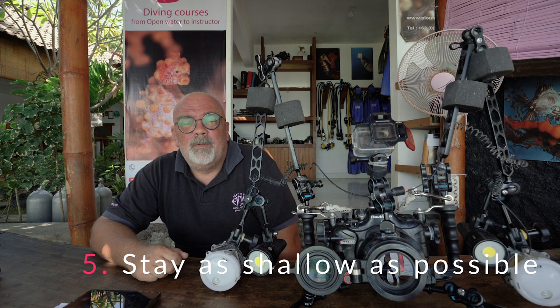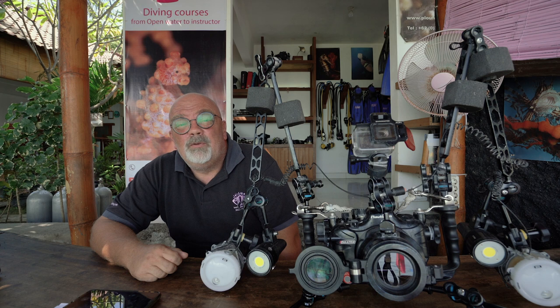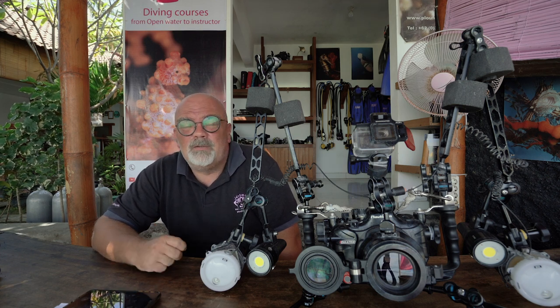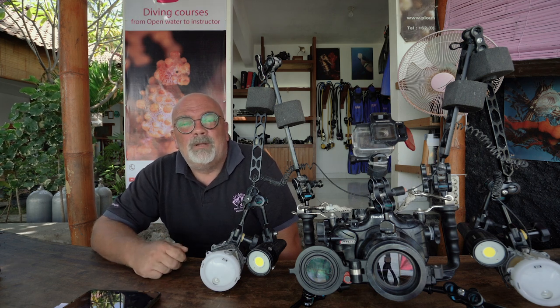Stay shallow as well. There will be more light coming into your camera if you're shallow. Even if you bring some lights, it will always be easier for your camera to take videos if you're shallow. Sometimes you don't have a choice — you have a big school of sharks or whatever at depth and that's where you need to go. But if you don't need to, you don't need to go deep.